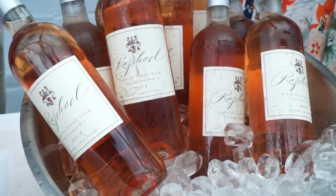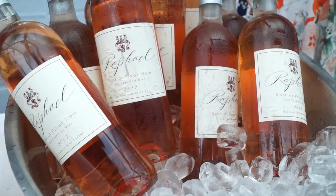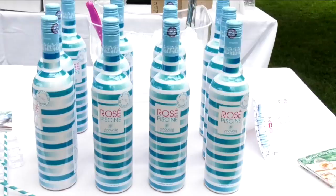This is our Raphael Rosé of Pinot Noir. This is going to go great with any shellfish, fresh salads, any kind of light affair, poultry, some fish — very nice.